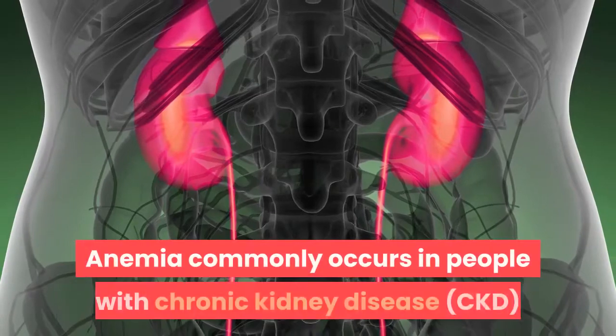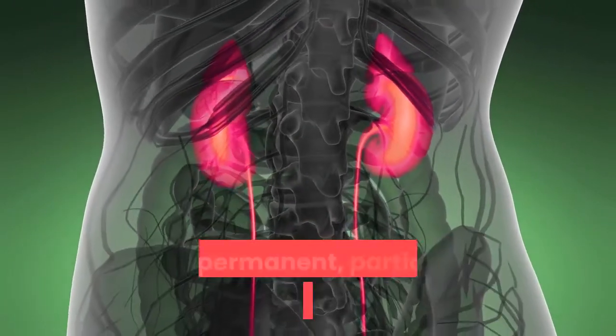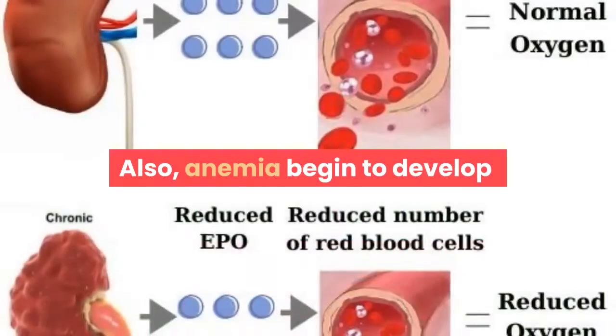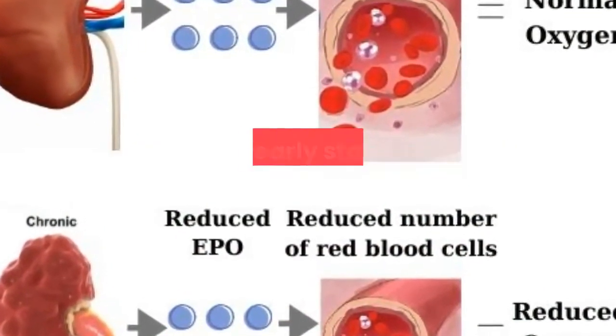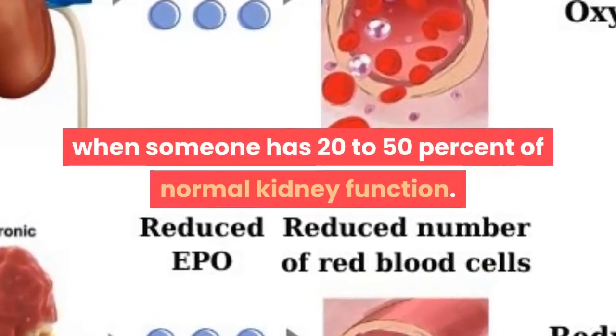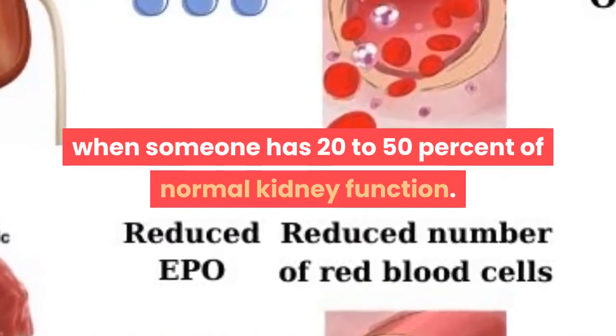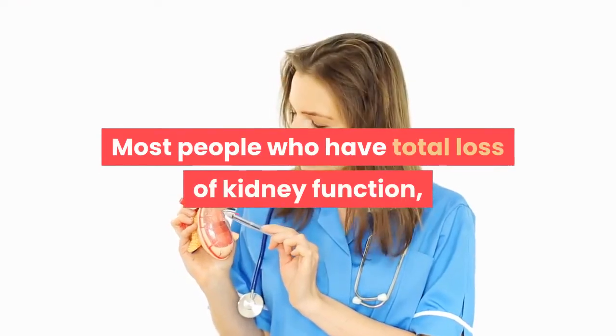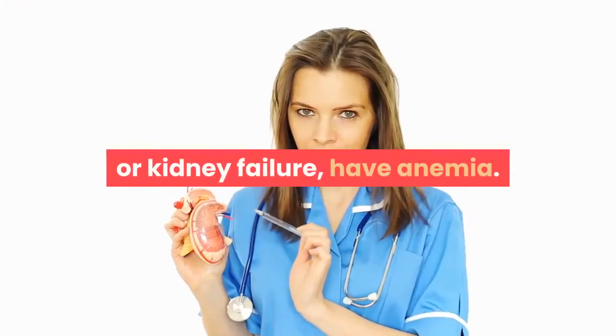Anemia commonly occurs in people with chronic kidney disease, or CKD — the permanent, partial loss of kidney function. Anemia begins to develop in the early stages of chronic kidney disease, when someone has 20-50% of normal kidney function. Anemia tends to worsen as chronic kidney disease progresses. Most people who have total loss of kidney function, or kidney failure, have anemia.